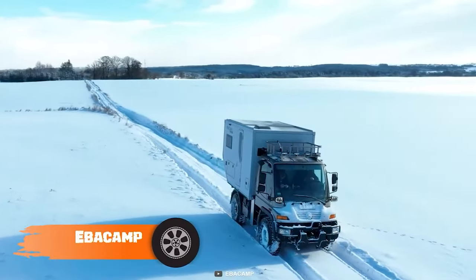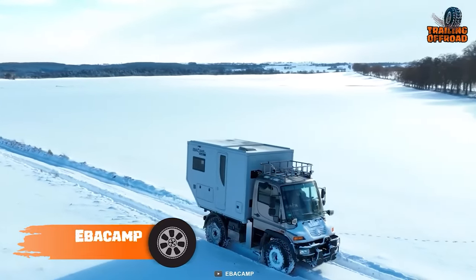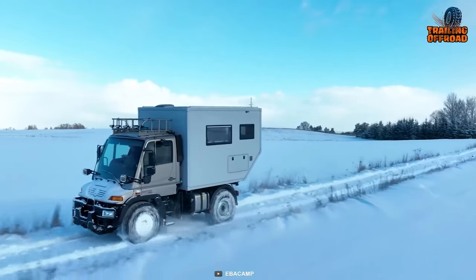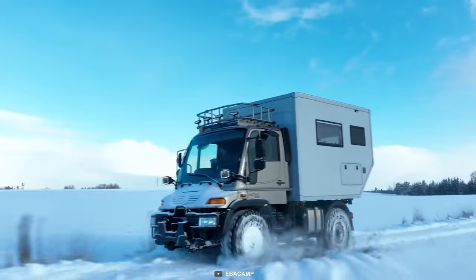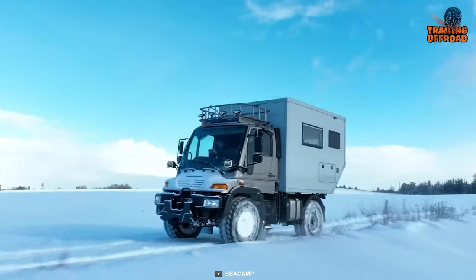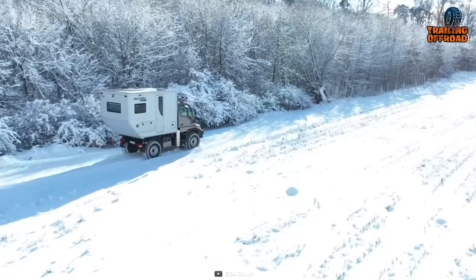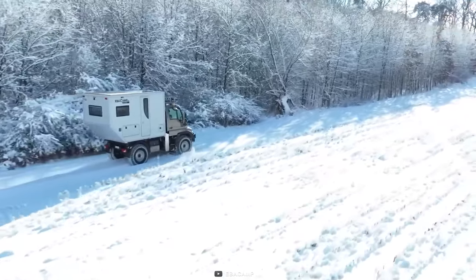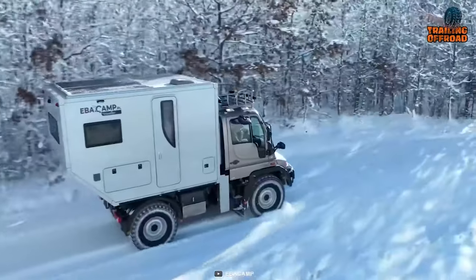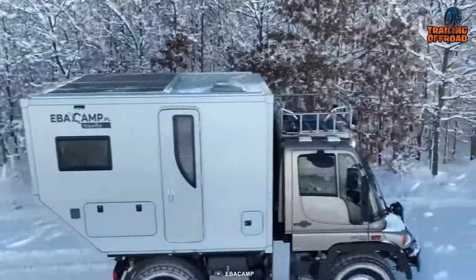Next up, we have the Eba Camp, a compact expedition vehicle that can take you anywhere in comfort and style. This camper is based on the Mercedes-Benz Unimog truck, which is known for its off-road performance and durability. It has a 4.2-liter engine with 150 horsepower and many features that make it a great choice for adventurers. Unlike the Earthroamer SX, it's much more affordable. Its four-wheel drive system, high ground clearance, and off-grid capabilities make it a good alternative to the Earthroamer SX.